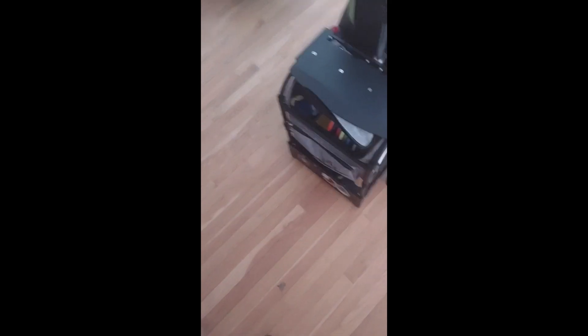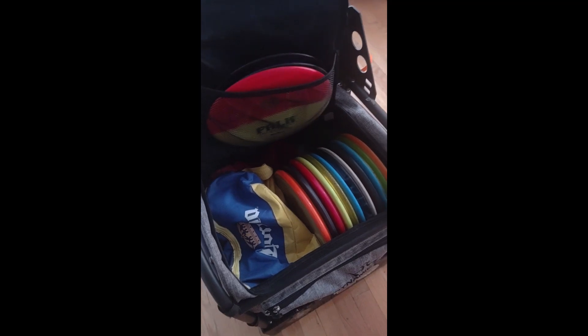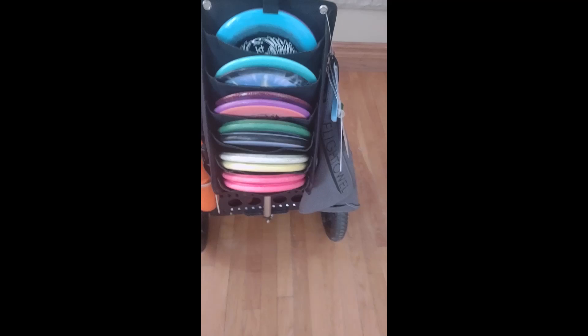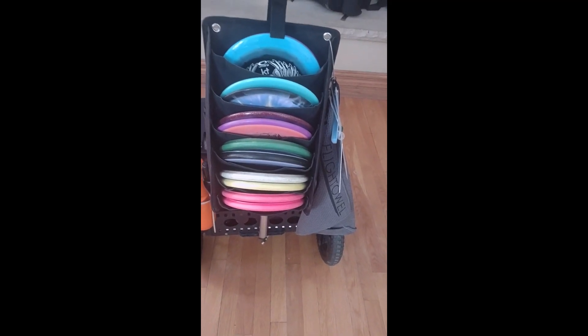So this is my cart. It's a ZUKA Transit. It can carry up to about 30 discs in the main compartment by itself, but I don't really need it to hold that many because I like to use a putter pouch — the XXL from Infinite. That carries a ton of my favorite discs from drivers to mid-ranges all the way down to putters.